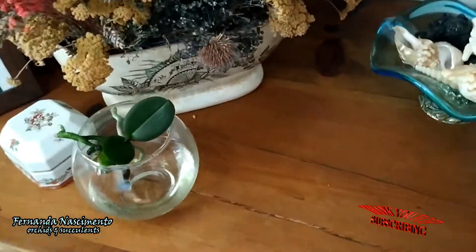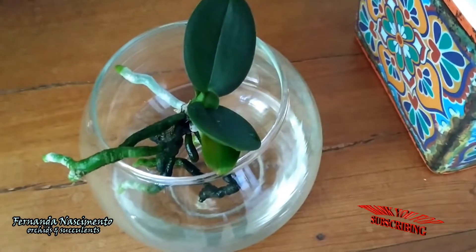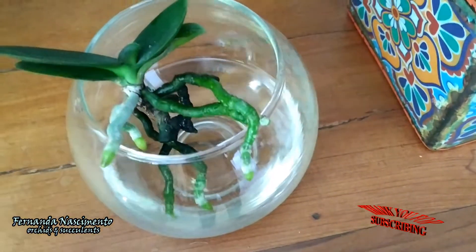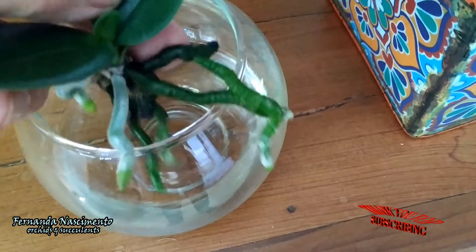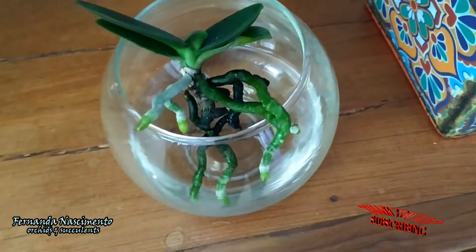I once had a Phalaenopsis white color which had crown rot. In the process it produced a keiki, which in turn produced its own keiki. I gave away the larger keiki and kept the smaller one, which is this one here. It is loving the water culture as you can see — beautiful roots.